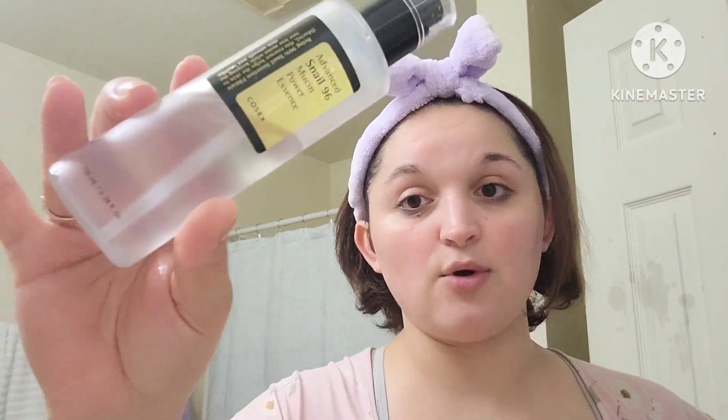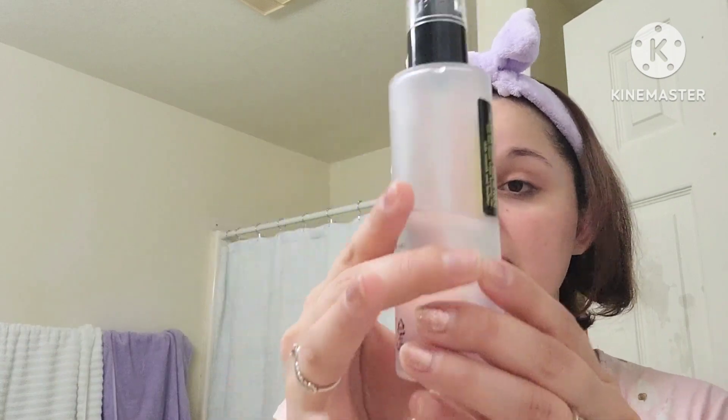Then I use two pumps of the COSRX Advanced Snail 96 Mucin Power Essence. This is literally down to half. I wait for that to get tacky before moving on.